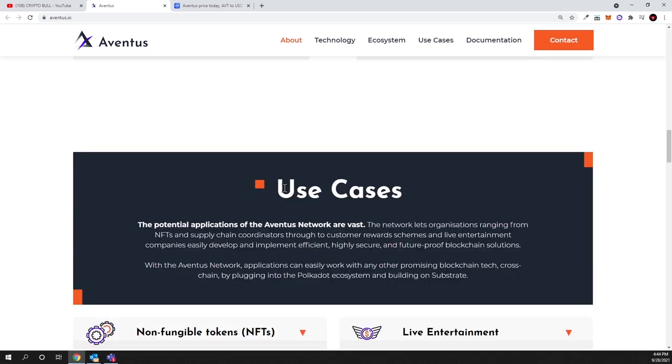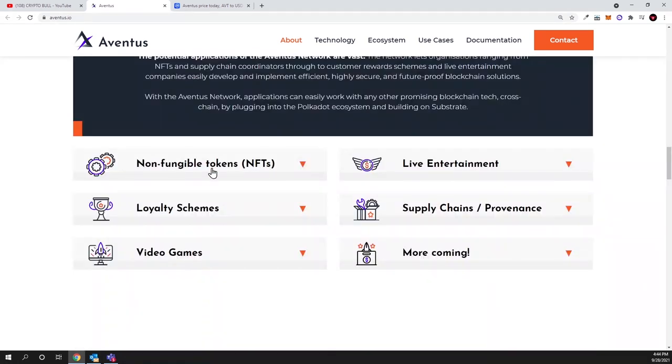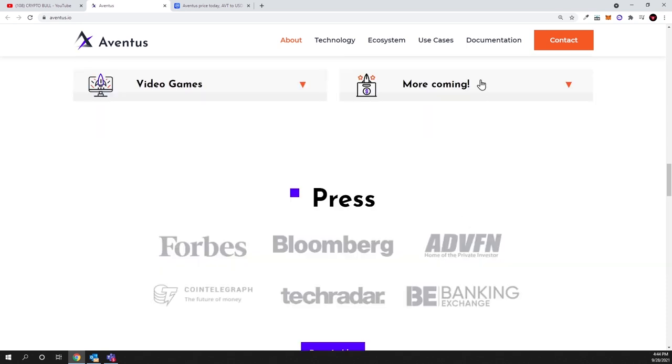Use cases that developers can build on Aventus include non-fungible tokens (NFTs), loyalty schemes, video games, live entertainment, supply chain provenance, and more. Aventus is essentially a smart-contract layer 2 solution blockchain for Ethereum, and the range of applications will depend on what developers and companies choose to build using smart contracts.